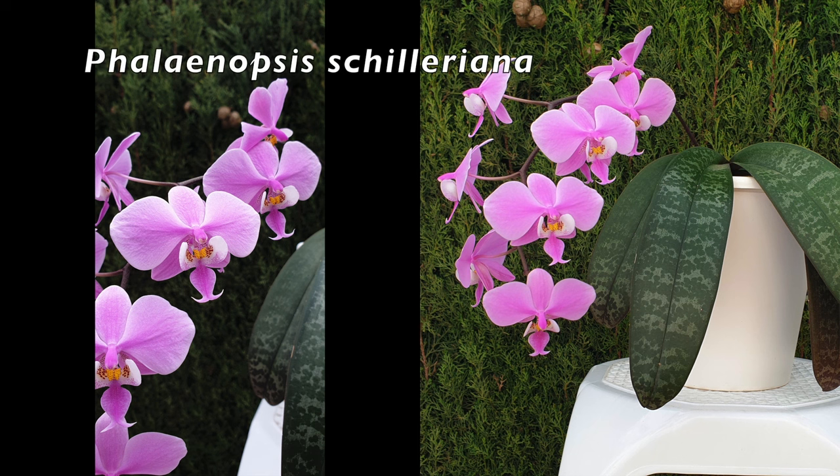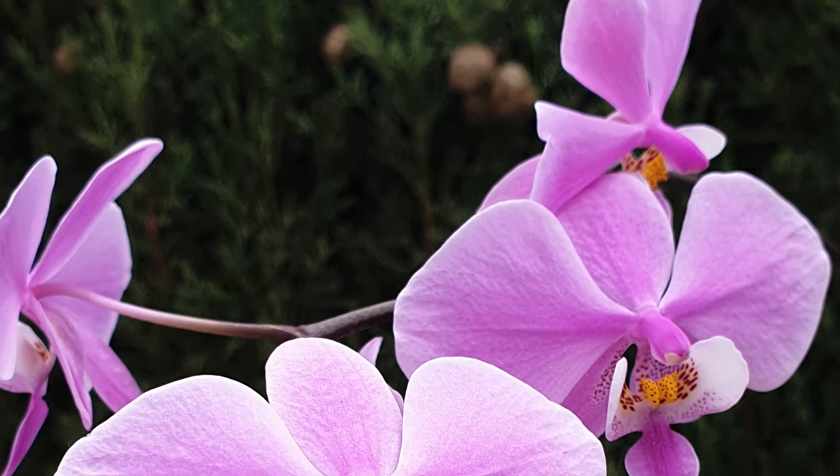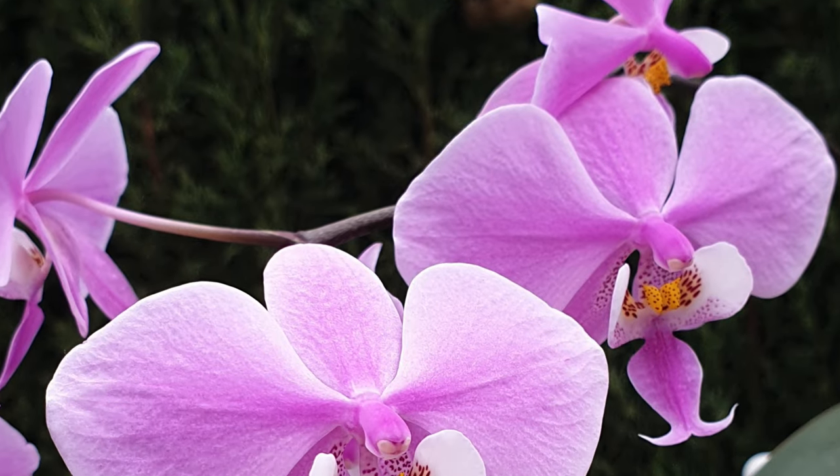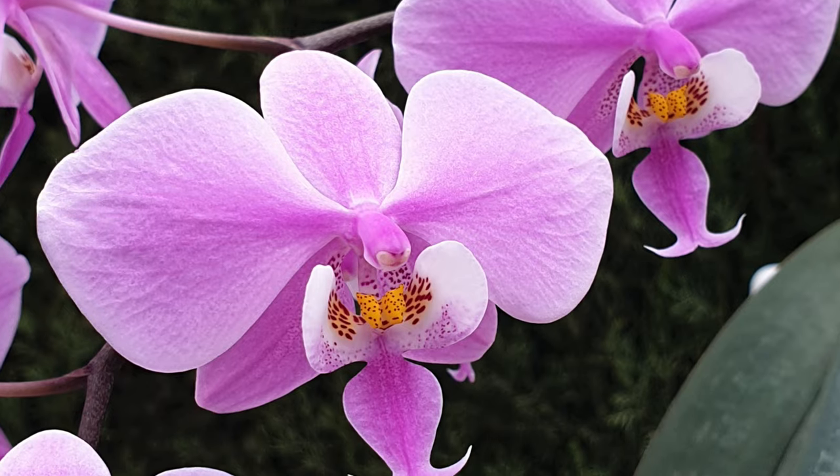The one and only Phalaenopsis right now getting all the attention is my Shilleriana, and rightly so — star of the show. While I have other spikes going with my Phalaenopsis, she came through and said, nope, I want the attention on me. And she sure got it.